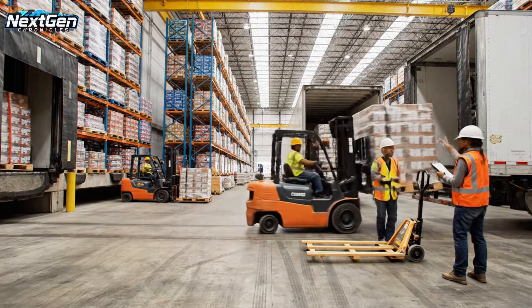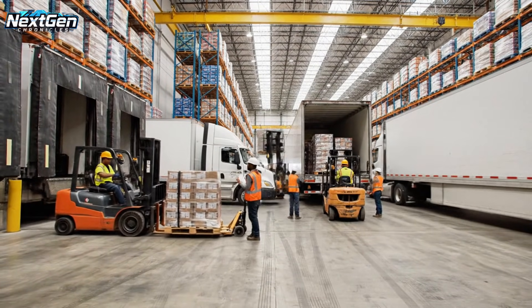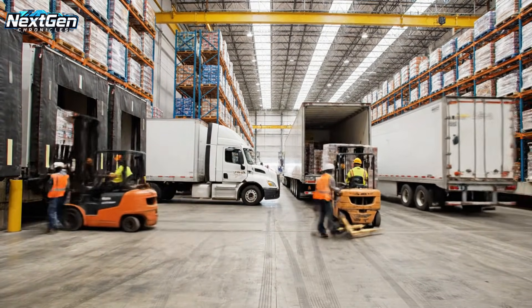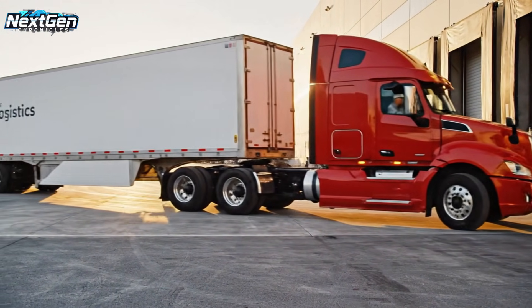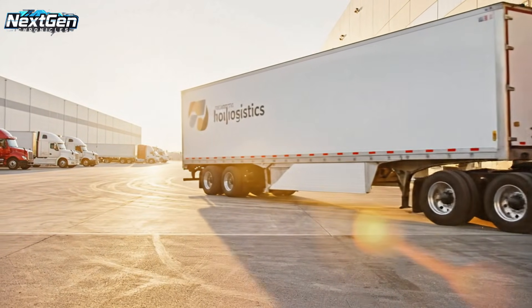We need that pallet on truck four, stat. Copy that, moving it now. With the load secured, the transport truck pulls away from the dock, initiating the crucial next step in the supply chain.